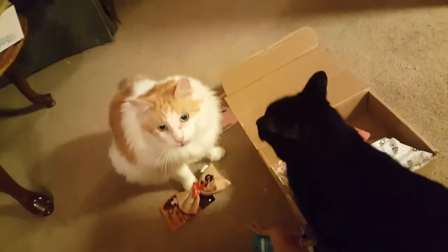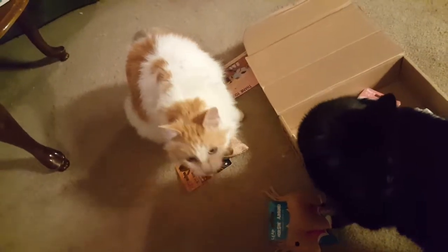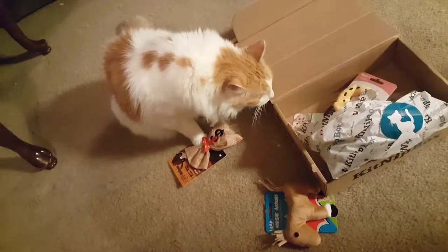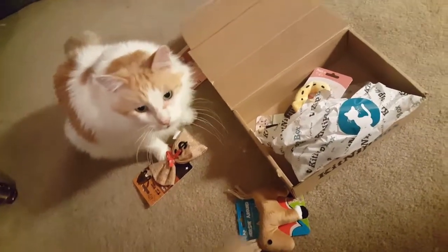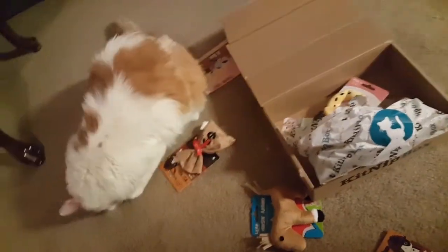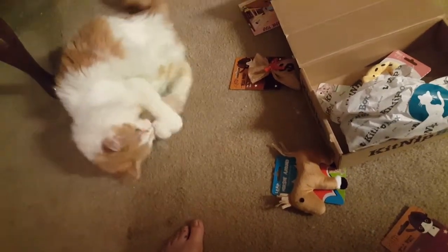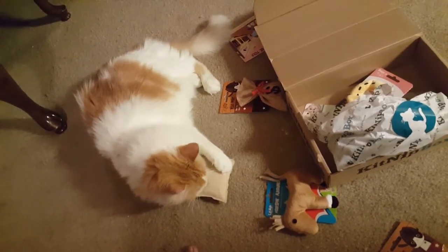Maybe not. Try and get it off of the thing here. Oh yeah, look at that kitty go. What else did you get in here?